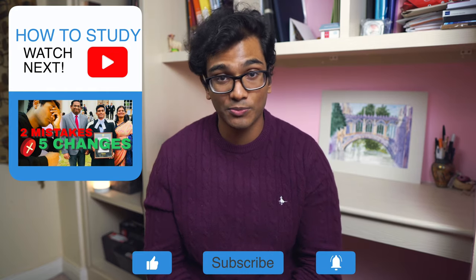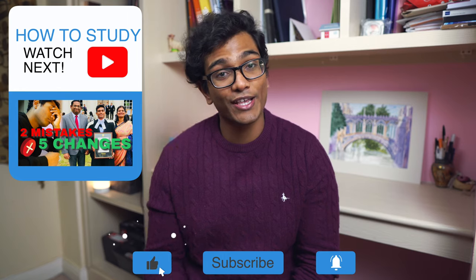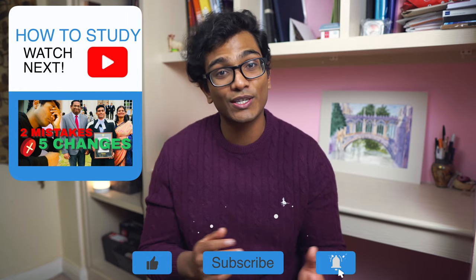Try this out and see if it works for you. If you're looking for more evidence-based tips to help your studying, check out the video where I talk about the mistakes I was making and the changes I made to improve my overall exam score. If you enjoyed this video, don't forget to like and subscribe — that's it for me today and I'll see you next time.